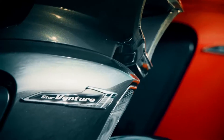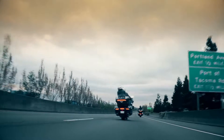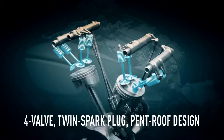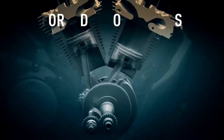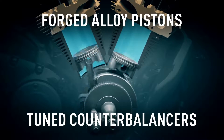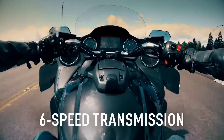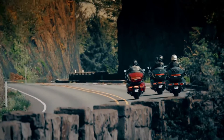While our competition loves crowing about their own new four-valve cylinder heads, we've been perfecting our four-valve, twin spark plug, pent-roof engine design for nearly two decades. With twin counter-balancers, it's not just powerful but smooth too. Pair that awesome engine with a smooth-shifting six-speed transmission and your ride just got that much more enjoyable.